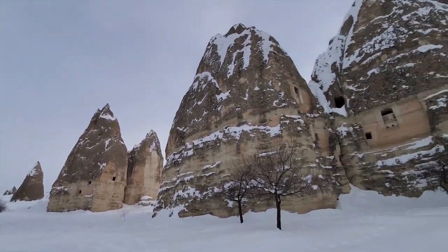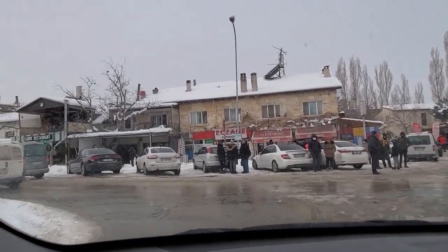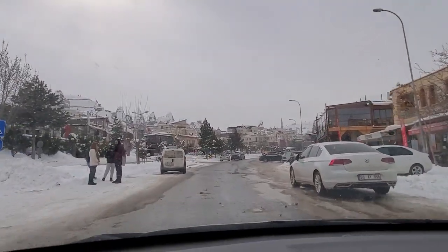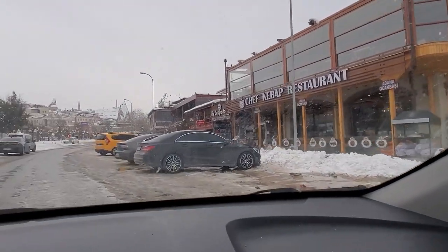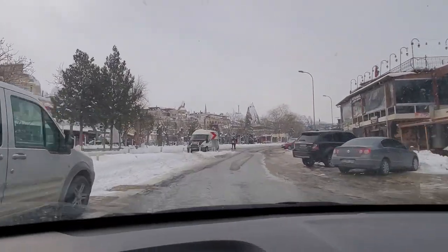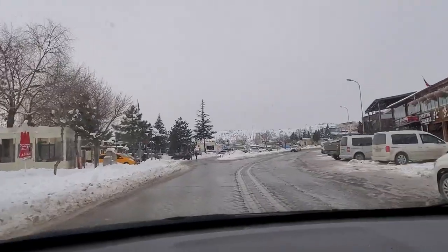I'm on my way to the open-air museum. On the way there, these formations are just so cool. Goreme is the hub of Cappadocia — a great spot to start your journey and explore the region. Even in winter, restaurants are open, people are having a good time, most shops are open. Right now it's mostly Turkish tourists, but in summertime you're going to see a lot more.